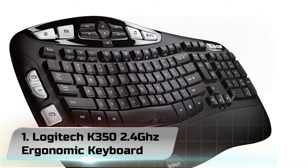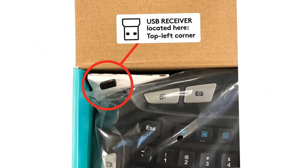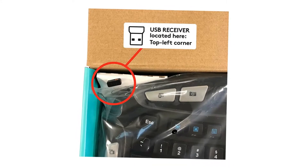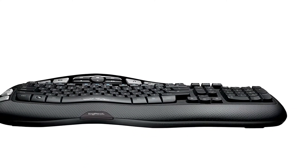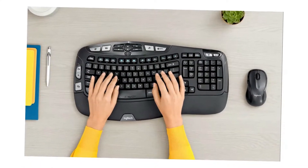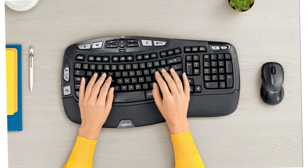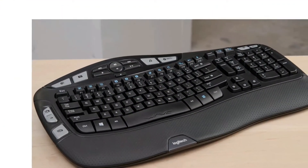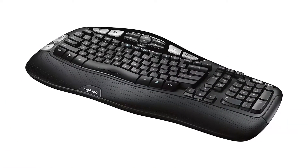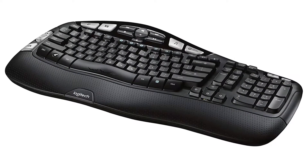Number 1. Logitech K350 2.4GHz Ergonomic Keyboard. Many people assume that only those with carpal tunnel or some other injury should be using ergonomic keyboards, but that is far from the truth. It is commonly known that prevention is better than cure, and as such, joining the ergonomic keyboard bandwagon early in the game could save you from worlds of pain. If you are in the market for something effective and efficient, the Logitech K350 2.4GHz wireless keyboard is right up that alley.